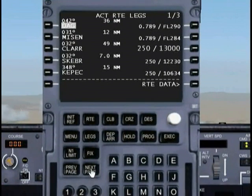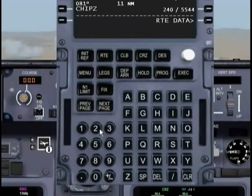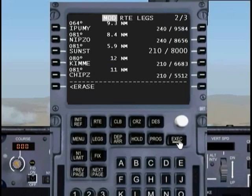Let's go ahead and navigate over to SUNST. The FMC is predicting that we'll be crossing it at just a little over 8,000, but the speed is wrong. So we need to change that. We just type in 210 slash 8,000 and punch that in. Make sure you always hit the execute button.